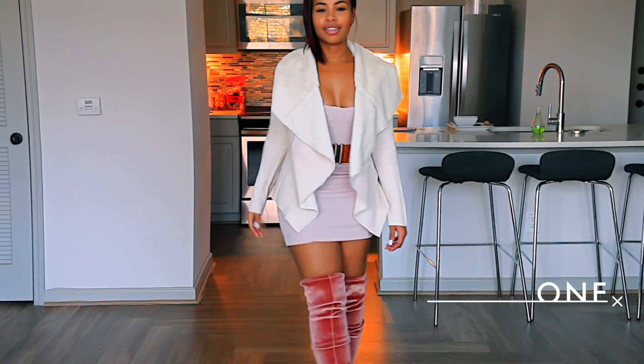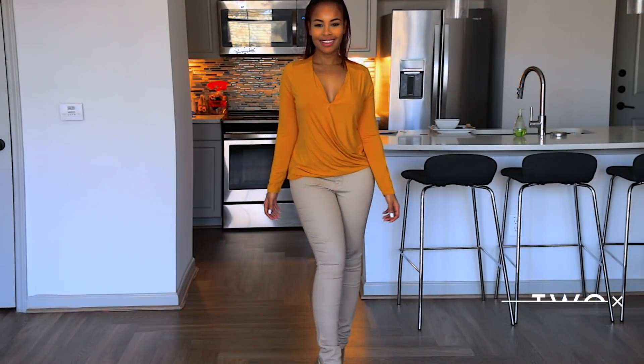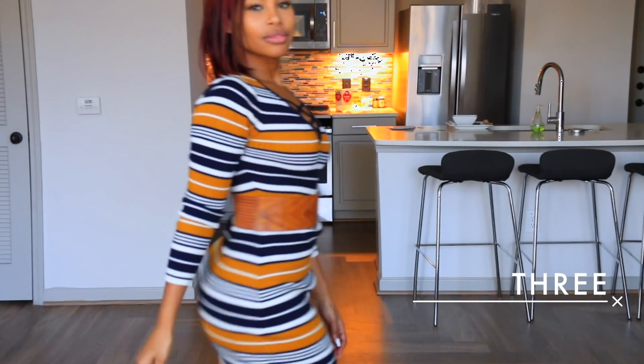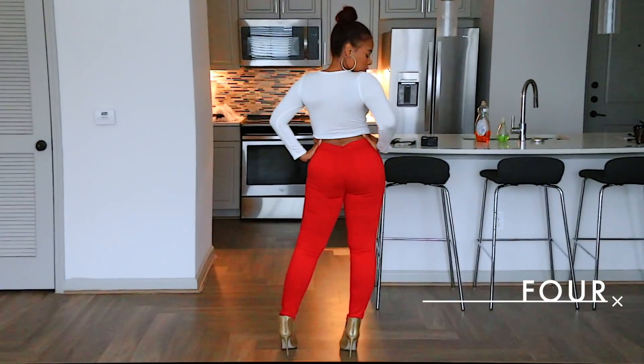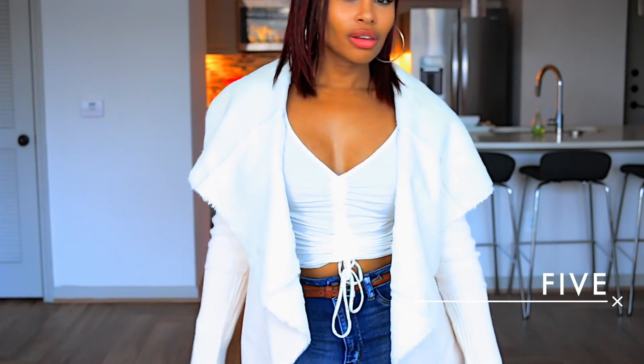And that's it, y'all! Let me know which outfit was your favorite and also let me know if you want me to do another Walmart lookbook, or Fashion Nova or Target — pick your favorite. I'll see you in my next video. Peace.